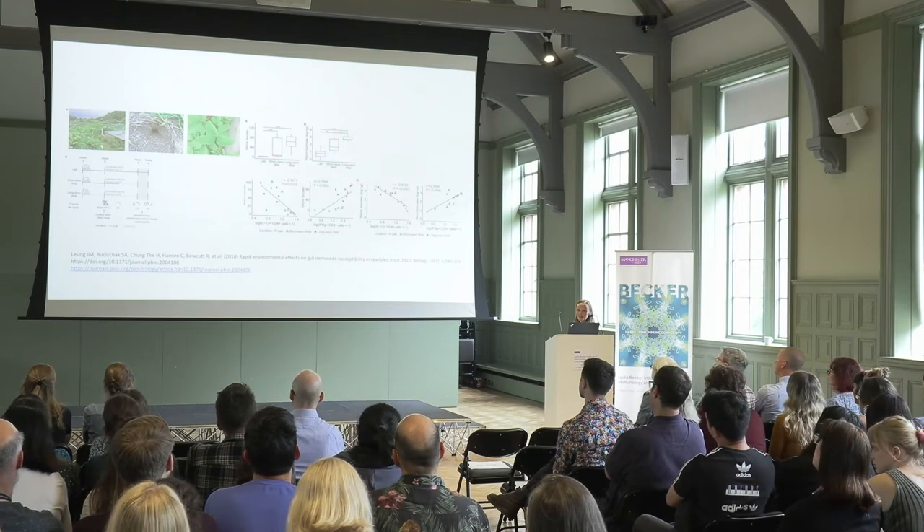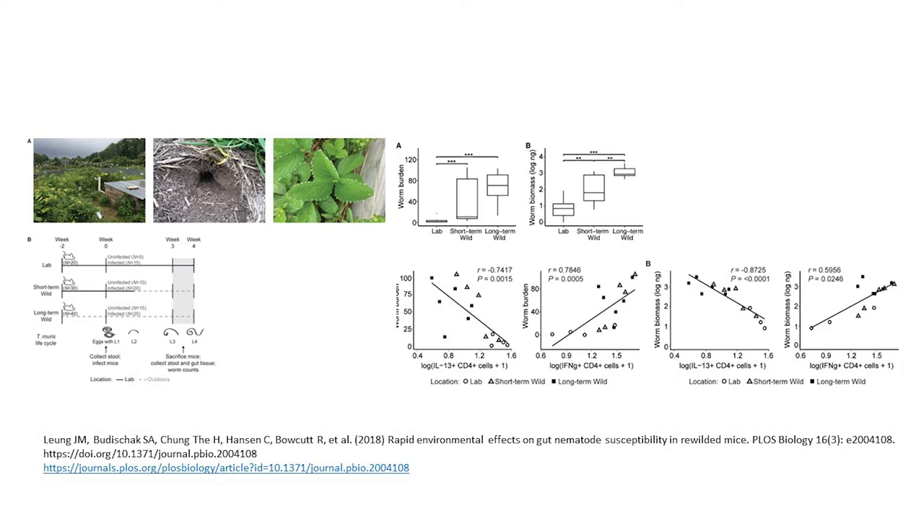The results are fascinating. The lab-maintained mice show worm burden entirely as we would expect — the worms have been expelled. But look what happens to worm burden if the mice have experienced time in the wild: they've become more susceptible to infection, whether short-term or long-term wilded. She also looked at worm biomass, and not only do the worms survive better in mice that have been in a natural environment, they also grow better — so the biomass is bigger. Effectively, they are happier, healthier, chunkier worms.